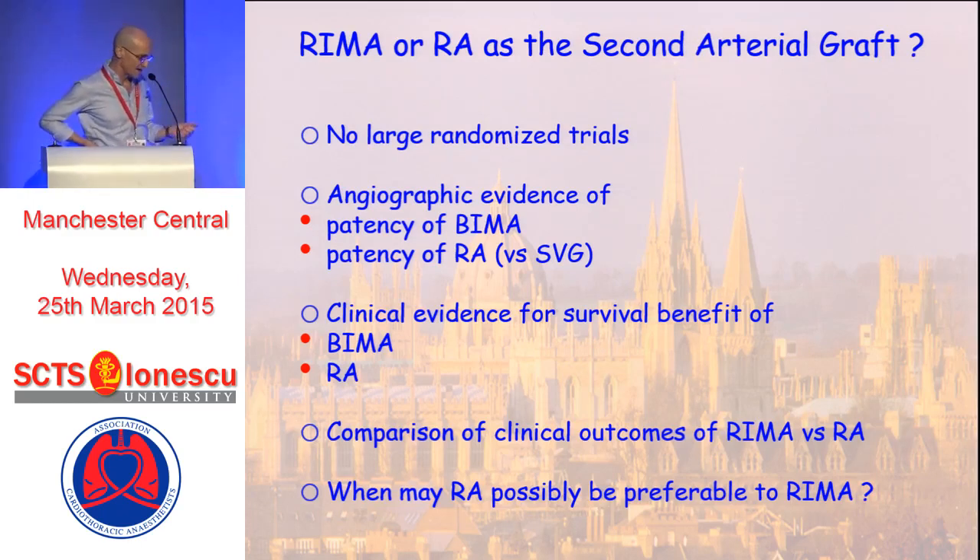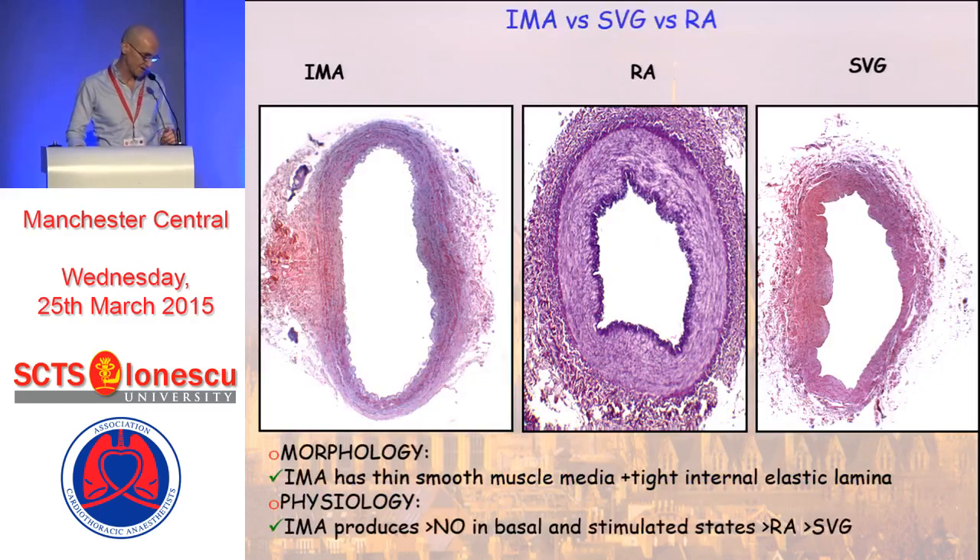Some evidence we have that is very hard is angiographic evidence. We can look at the patency of bilateral IMAs and radial arteries, mainly in comparison to vein grafts. We can then look at what is the best clinical evidence for survival benefit of either BIMA or radial artery, and then look at comparisons of RIMA versus radial artery and the inherent weaknesses in those studies. Finally, are there any occasions when the radial artery might possibly be preferable to the right internal mammary artery?